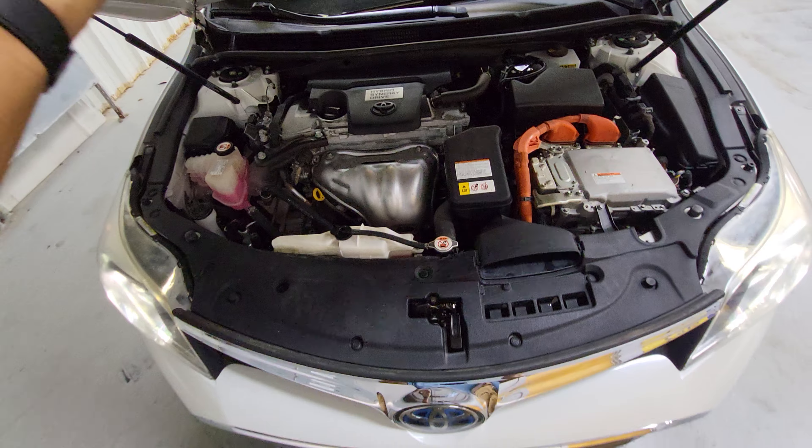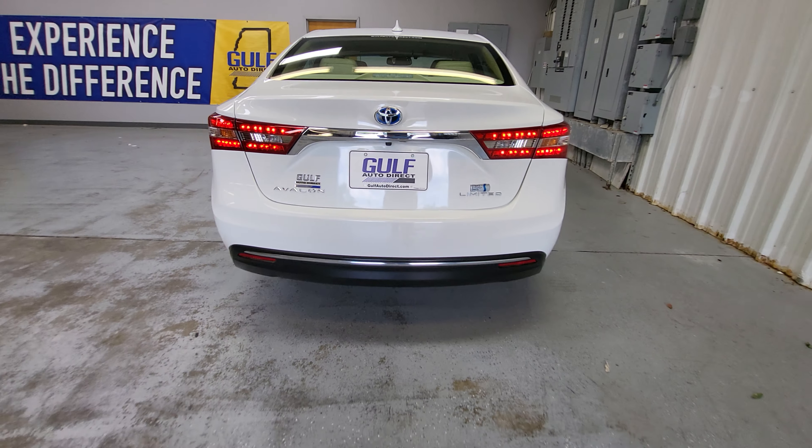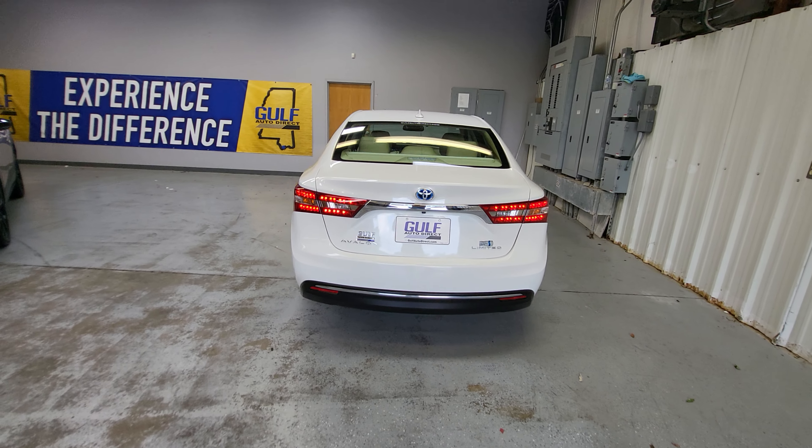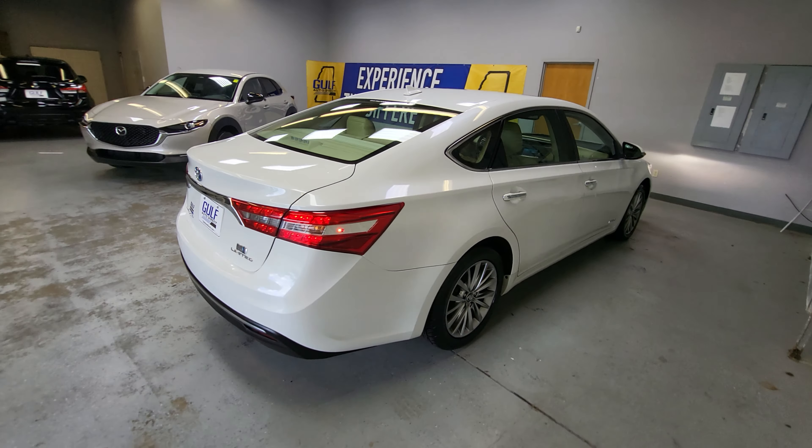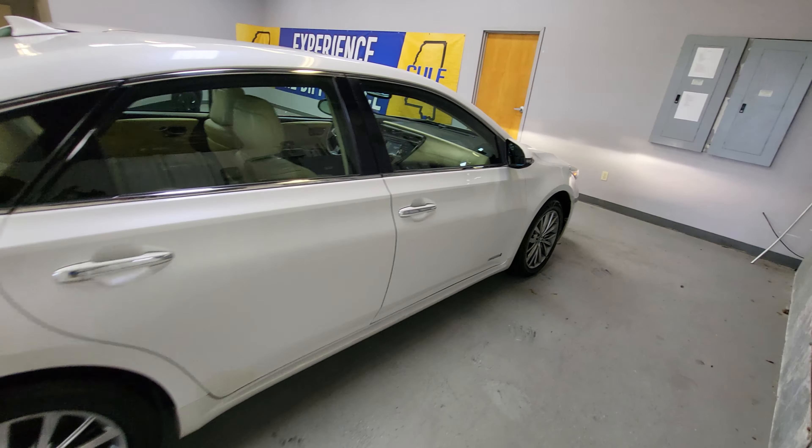Once again, this is James here at Gulf Auto Direct. If you have any additional questions about the Avalon, feel free to give us a call. We can do everything over the phone and offer free delivery up to four hours away. Thank you for choosing Gulf Auto Direct.